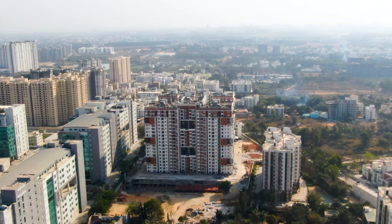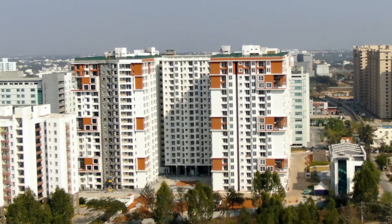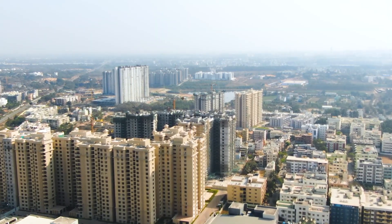Whether you are looking to commute for work, indulge in retail therapy, or just have a night out, everything is just a stone's throw away. Social infrastructure is completely developed — schools, hospitals, pubs and more. This location caters to all your needs and checks all the boxes.